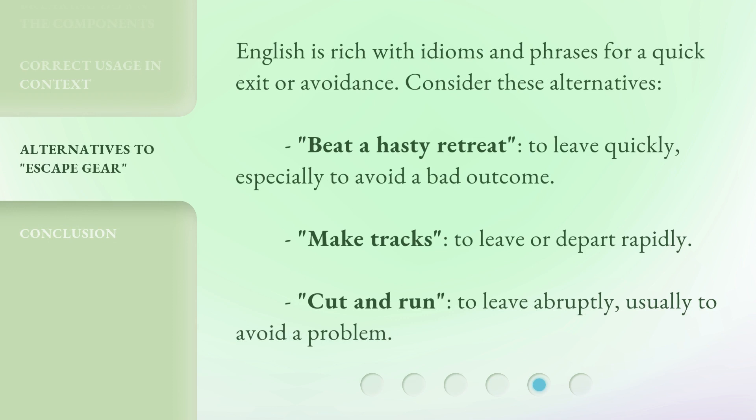English is rich with idioms and phrases for a quick exit or avoidance. Consider these alternatives.